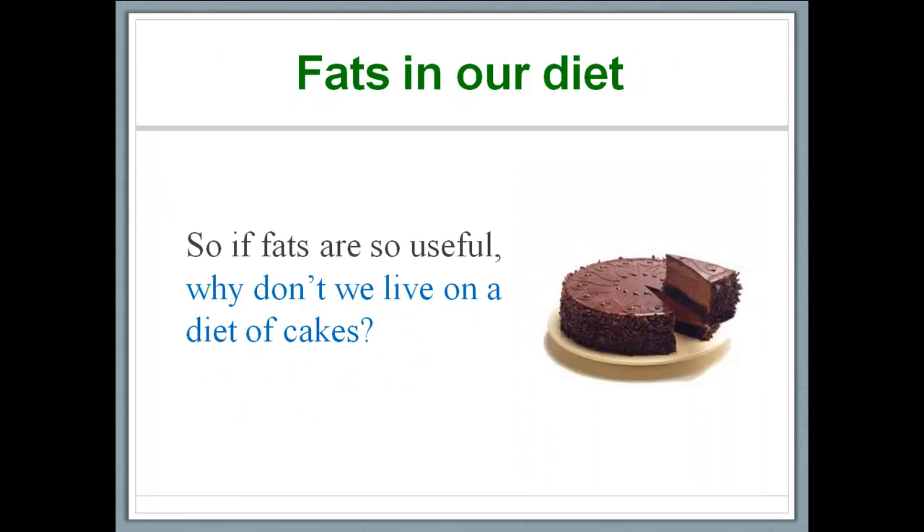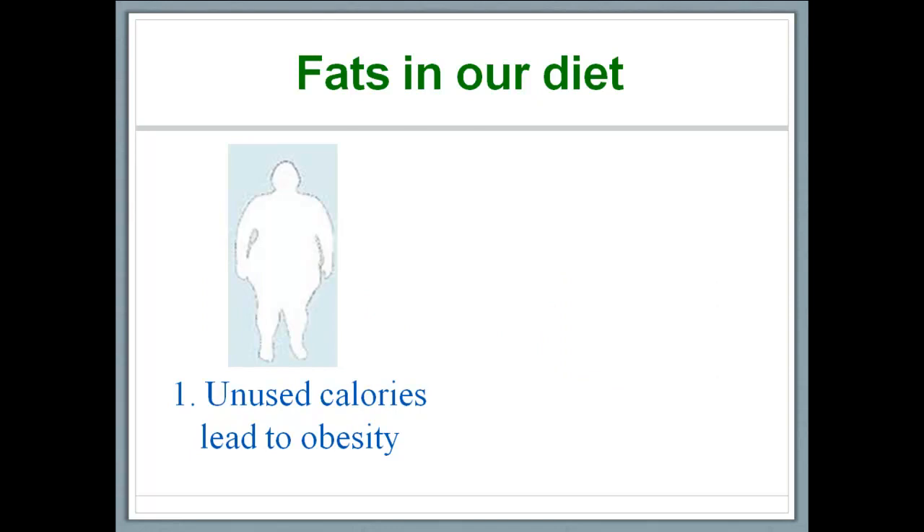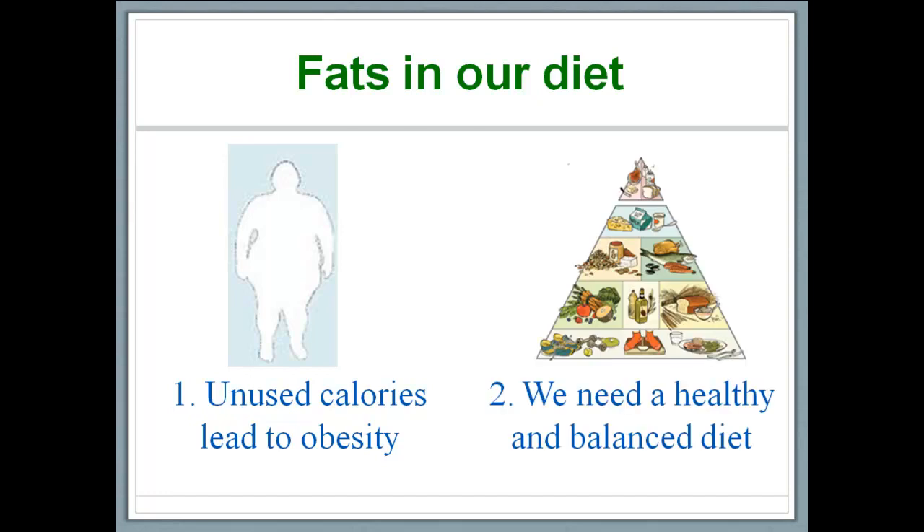Now that we know fats are really useful for us, why don't we just live on a diet of cakes? There are two major reasons. First, fats are actually very high in calories — about 9 calories per gram — whereas other energy-giving nutrients like carbohydrates and proteins provide only about 4 calories per gram, less than half of what fats provide. Eating too many calories by consuming fat-rich foods can cause us to gain weight, and fats not used for energy are stored inside our body. The second reason is that we as humans need a variety of nutrients, not just fats — this constitutes a healthy and balanced diet.